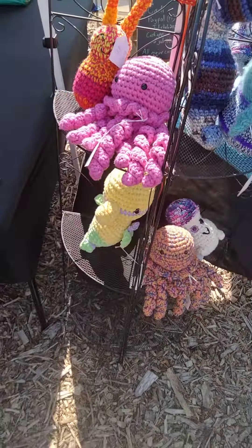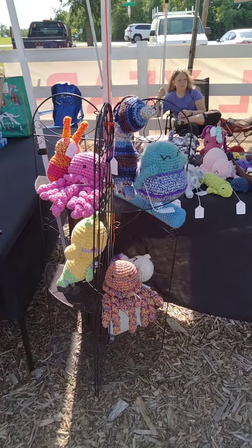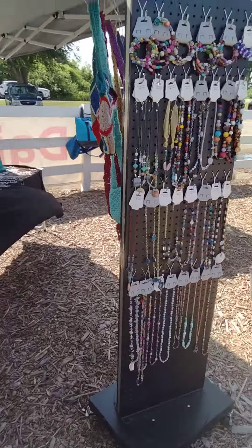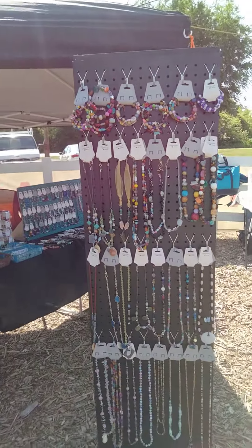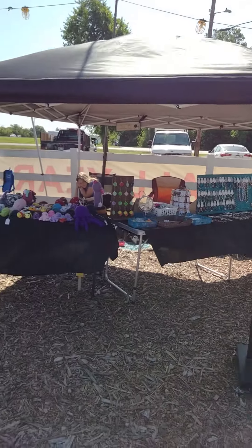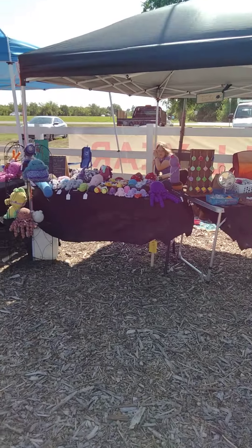It is crazy, crazy windy today, guys, so I've got 40 pounds on each leg. We got our spitteroo over here. That's the whole setup — we've got kind of a V setup today, trying to make traffic go down the line.